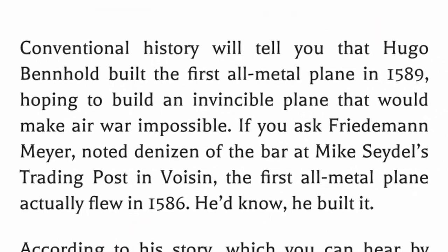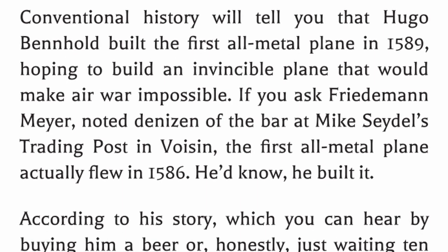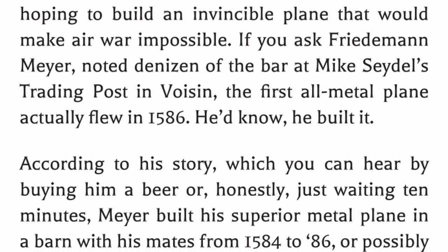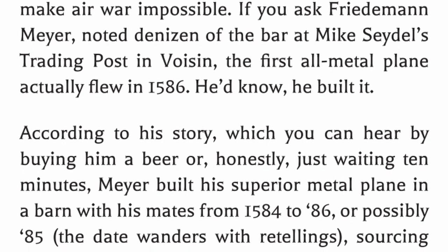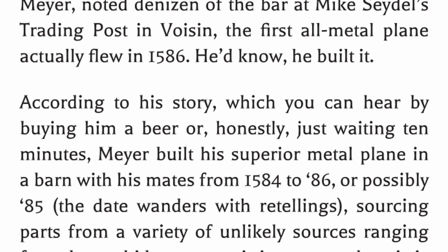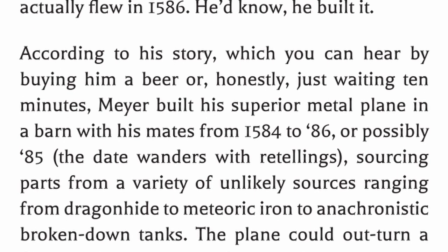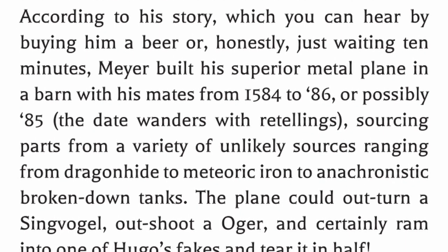Conventional history will tell you that Hugo Benhold built the first all-metal plane in 1589, hoping to build an invincible plane that would make air war impossible. If you ask Friday man Meyer, noted denizen of the bar at Mike Seedle's trading post in Voison, the first all-metal plane actually flew in 1586. He'd know — he built it. According to his story, which you can hear by buying him a beer or just waiting 10 minutes, Meyer built his superior metal plane in a barn with his mates from 1584 to '86, sourcing parts from a variety of unlikely sources ranging from dragonhide to meteoric iron to anachronistic broken-down tanks.